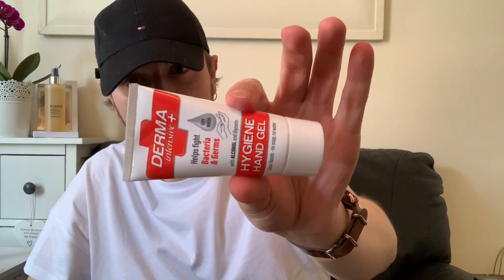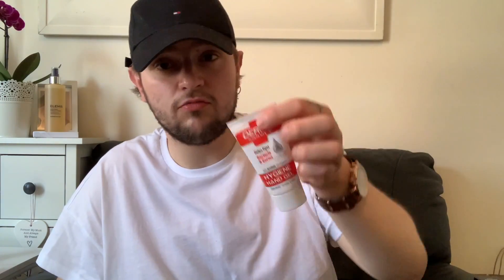I also got the Derma Intensive Plus hand gel — it helps fight bacteria and germs and is a dry wash with no soap or water needed. That was £1.29. And I think that's everything from the health and beauty section.